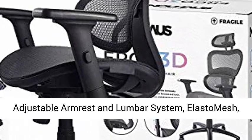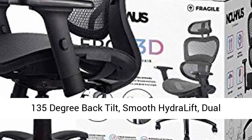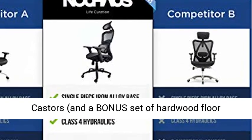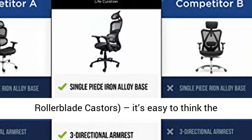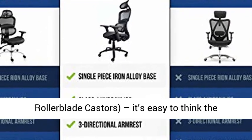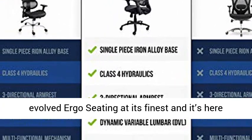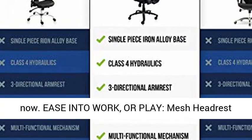Conforms to your life, with its 3D Adjustable Armrest and Lumbar System, Elasto Mesh, 135-degree back tilt, smooth hydrolift, dual casters, and a bonus set of hardwood floor rollerblade casters. It's easy to think the ERGO 3D is from the future, but instead it's evolved ergo seating at its finest.